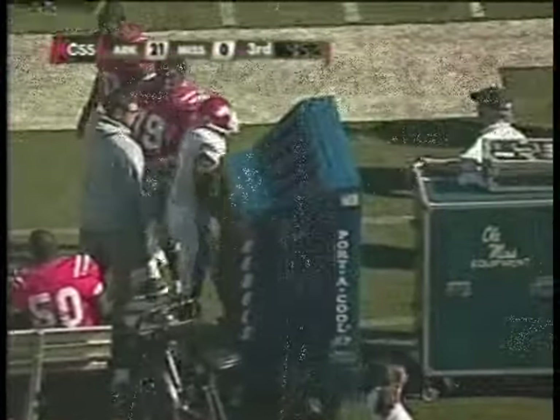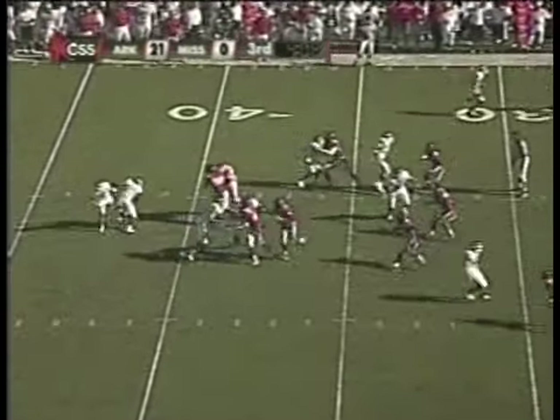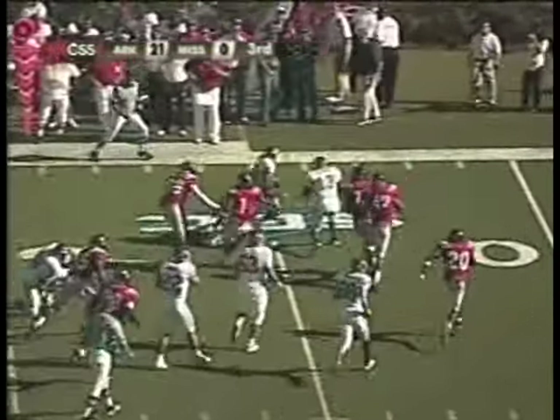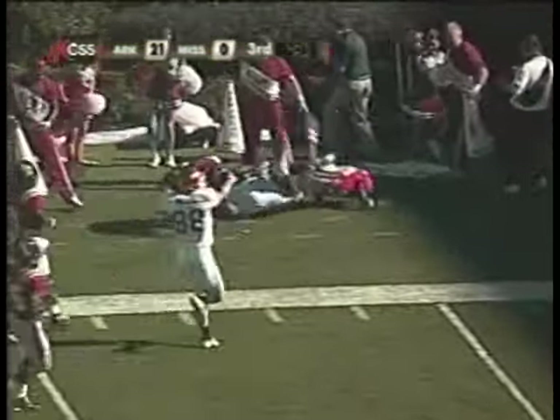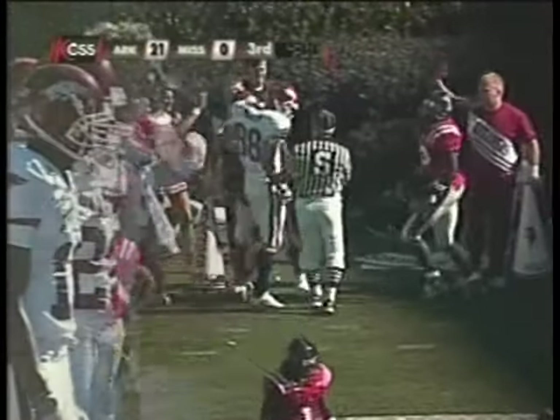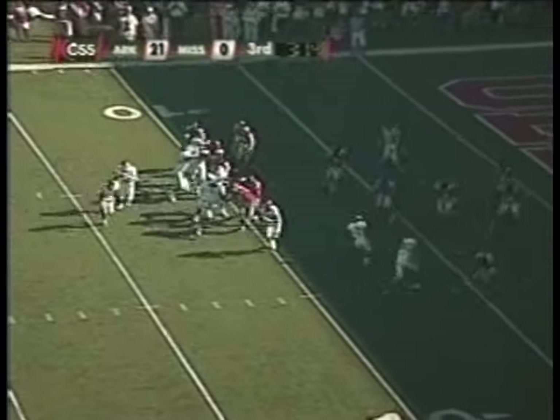McFadden quickly the other way. Casey Dick working out of the shotgun, running to the right, now hands it to Felix Jones back underneath. Goes across the 30, hurdles his way to the 20, to the 15 — look at him run. Great design there by Arkansas on a drag route.